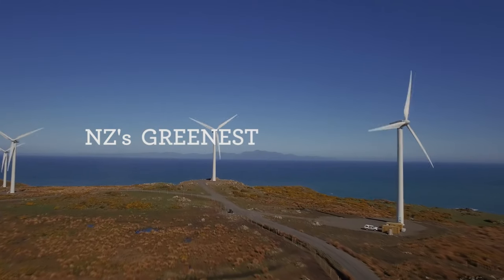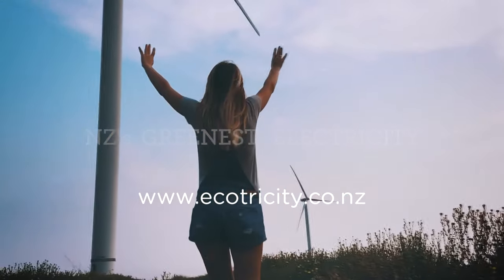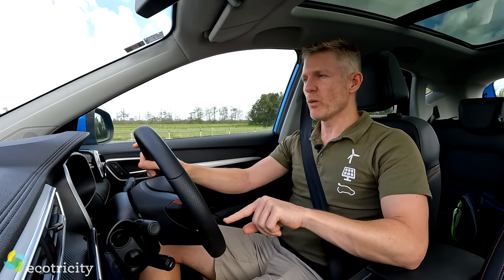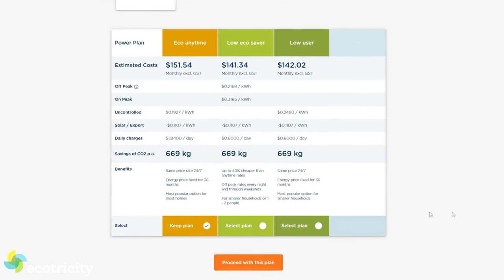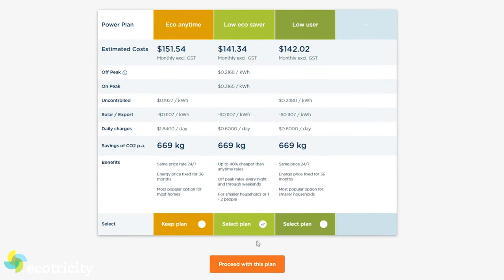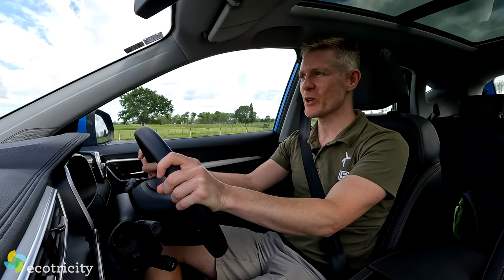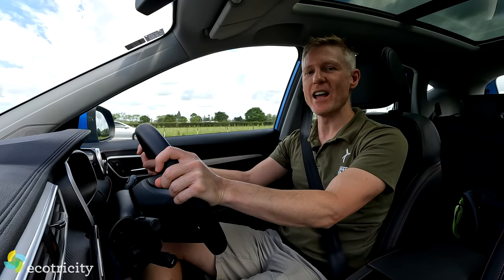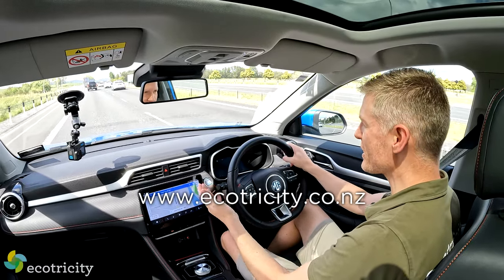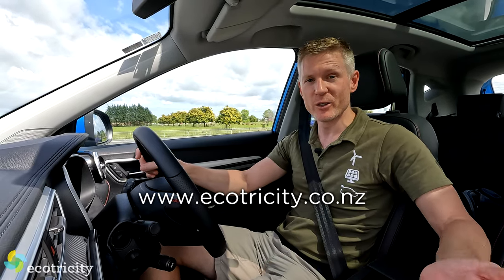Ecotricity provides New Zealand's only Carbon Zero certified electricity — every single electron they produce is completely clean: wind, hydro, solar, that's it. If you were to get an electric car, I'd recommend checking out their EcoSaver plan, which offers New Zealand's cheapest off-peak Carbon Zero certified electricity. The off-peak times vary during the week but are all weekend, every weekend — which means you can drive your car for next to nothing on Carbon Zero certified electricity all weekend, every weekend. Sign up at ecotricity.co.nz — you save money, eliminate your carbon footprint, and get yourself some green cred. There is no downside.